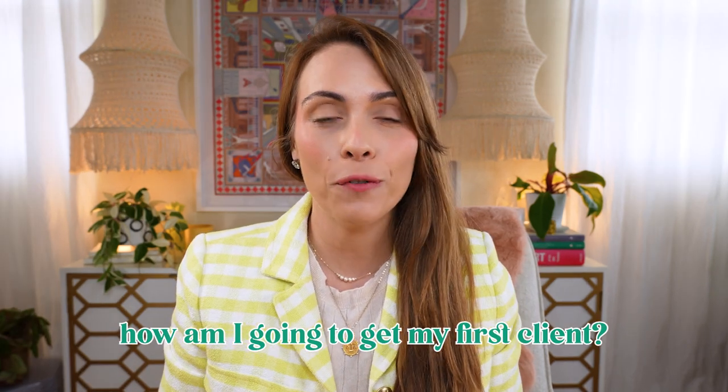You've just started your wedding planning business and now you're wondering, how am I going to get my first client if I don't have any work to show them? In this video, I want to share with you four simple ways that you can begin to build your portfolio as a wedding planner.